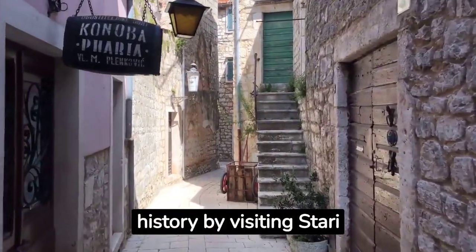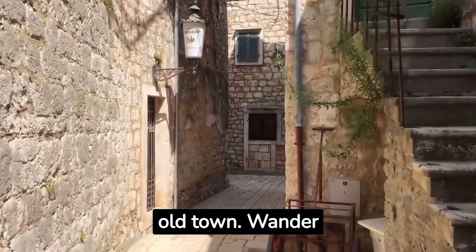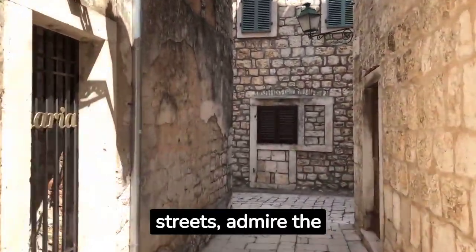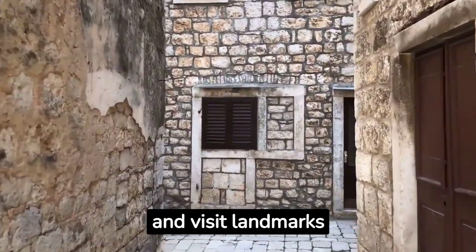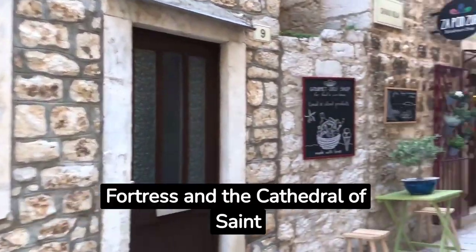Discover Belgrade's rich history by visiting Stari Grad, the charming old town. Wander through its narrow cobblestone streets, admire the well-preserved architecture and visit landmarks like the Belgrade Fortress and the Cathedral of Saint Sava.